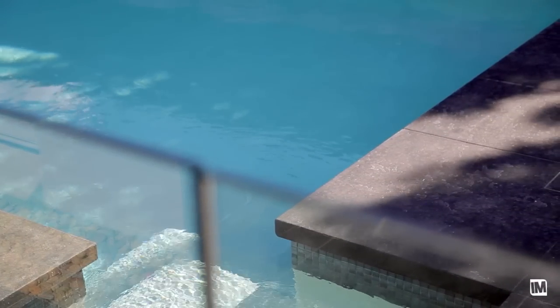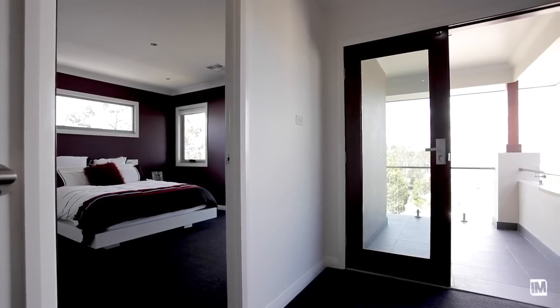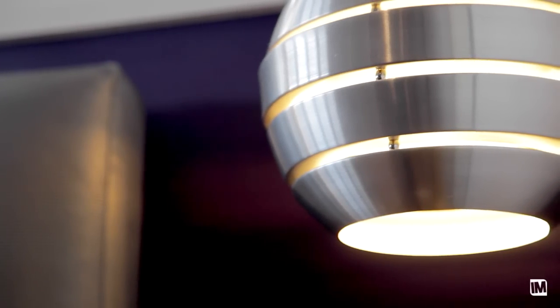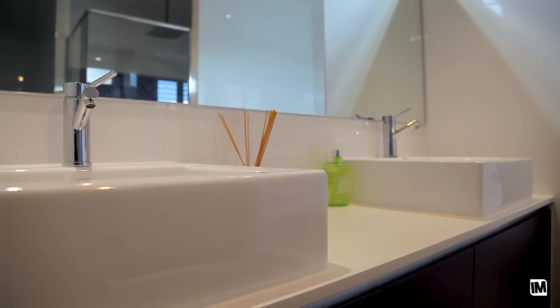This house has four bedrooms where all of them have an ensuite and a walk-in robe. All bedrooms are very large with 2.7 metre ceilings. The master bedroom is a standout — it's larger again and also has a very large his and hers walk-in robe which then leads to a massive ensuite with a spa bath.